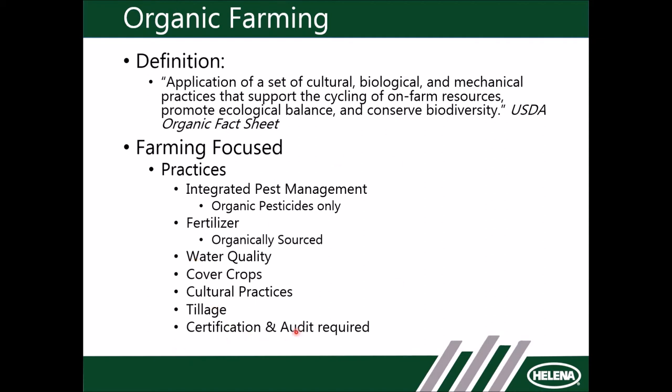A certification and audit is required in order to be considered certified organic. There are certifying organizations out there — CCOF, California Certified Organic Farmers — and a number of different third-party certification organizations that examine all the inputs of that farming system and certify that yes, you are organic, if you fall into all those different categories.